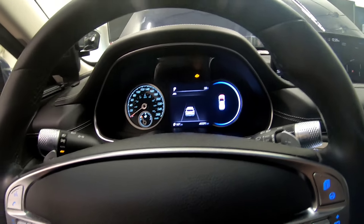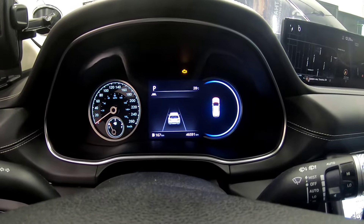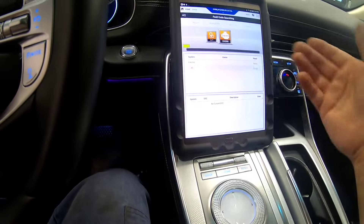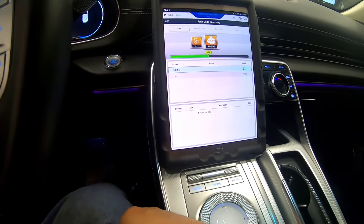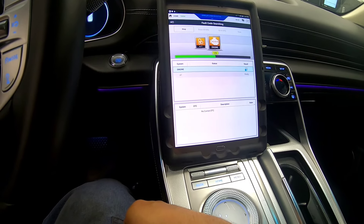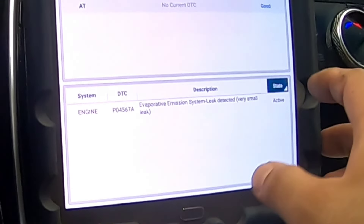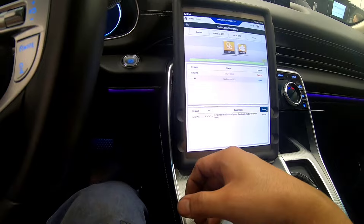Hey guys, welcome back. Today we have a 2021 GV80 2.5 liter with 46,000 kilometers and a check engine light. I'm going to scan for codes — going to engine and transmission. I know it's good habit to do a full system scan, but we'll just do a quick scan on this. We got a P04567A: EVAP leak, very small leak — history, very small leak. So that's an EVAP system issue.